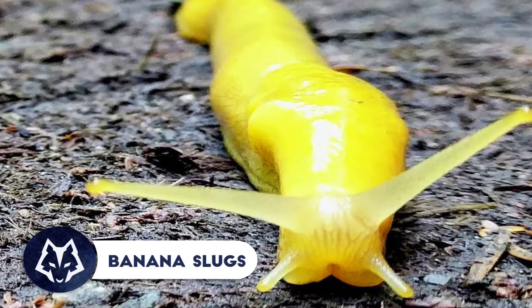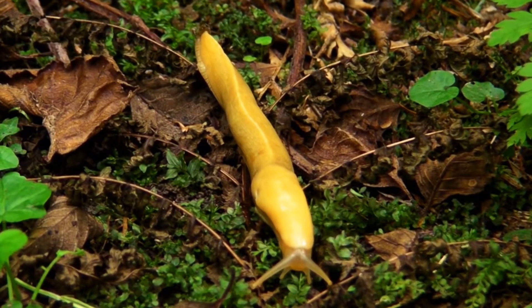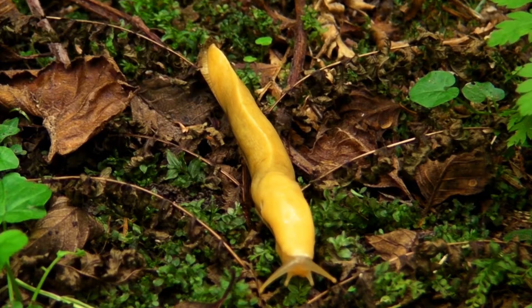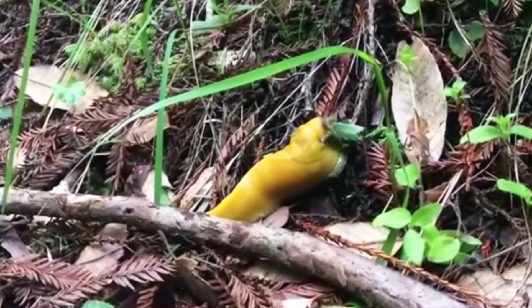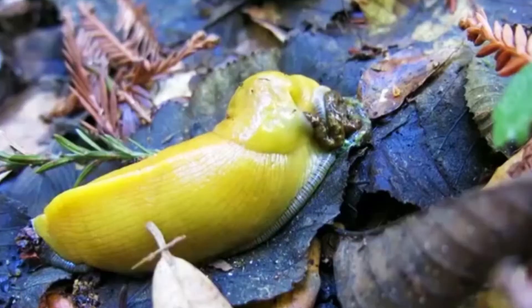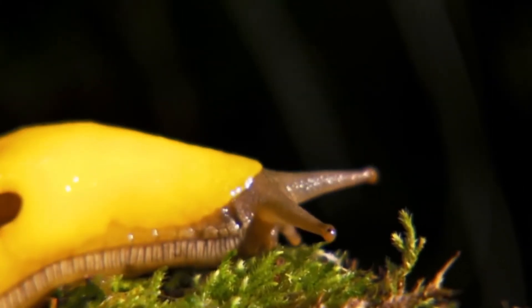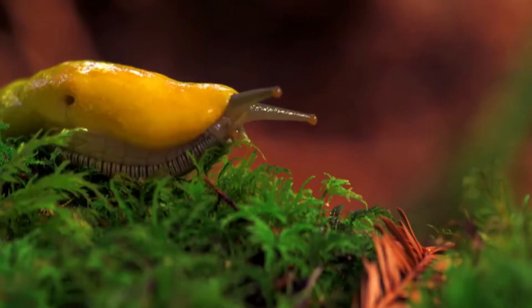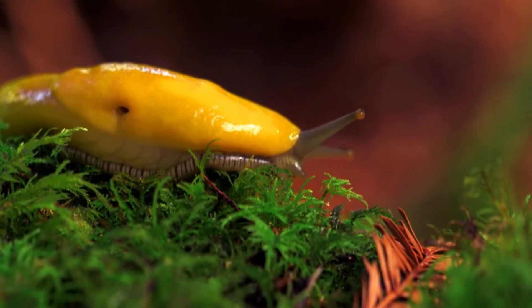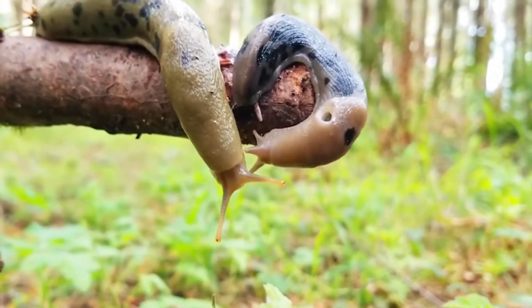Banana slugs. Like all slugs, the banana slug — here in the midst of the dance of seduction — is hermaphrodite. Its genital opening is next to its head, and its penis appears oversized relative to the size of the animal. Even though this slug can grow up to 10 inches, making it the second largest slug in the world, it often happens that after coupling — which lasts an eternity — the penis of one remains stuck in the genital opening of the other.